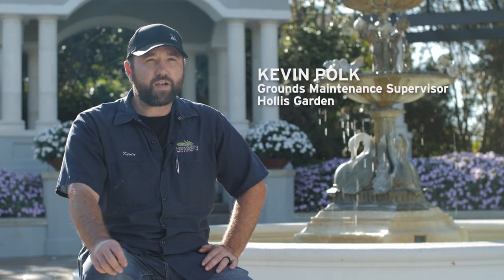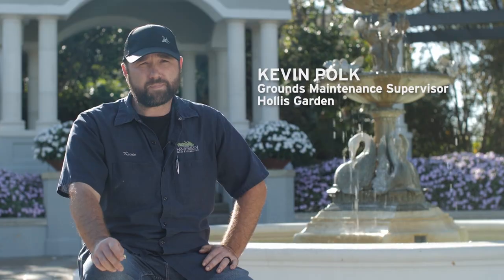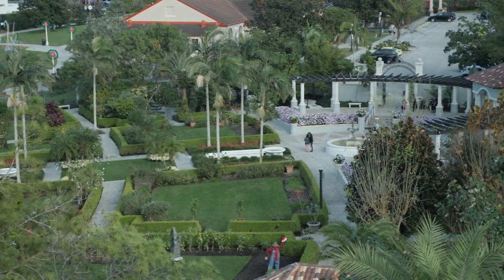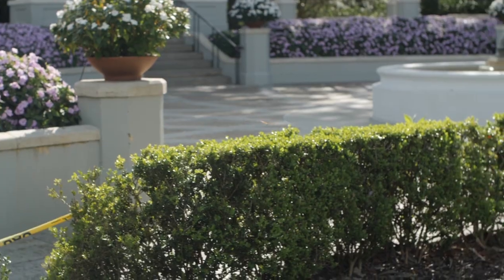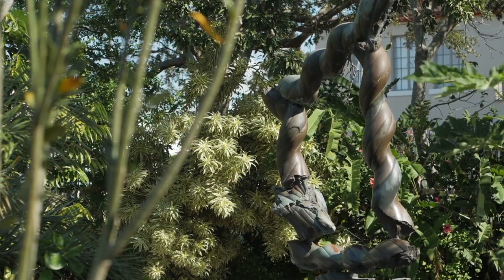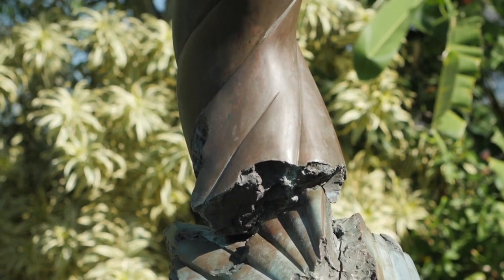My name is Kevin Polk and I oversee Hollis Garden. I've been here for over 20 years. Hollis Garden is a 1.2 acre neoclassical garden with neoclassical architecture. It's also a sculpture garden, and it opened up on December 8th of 2000.